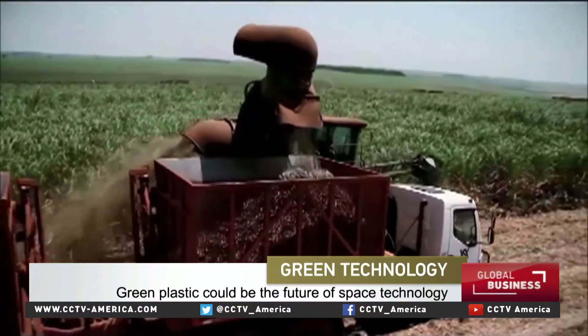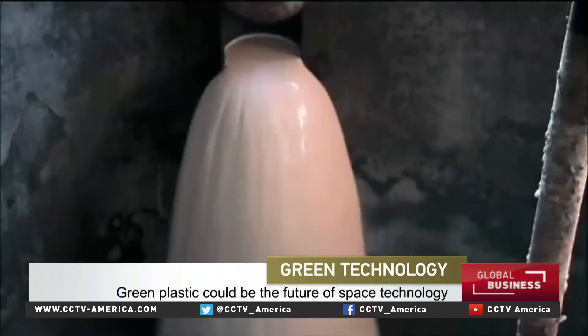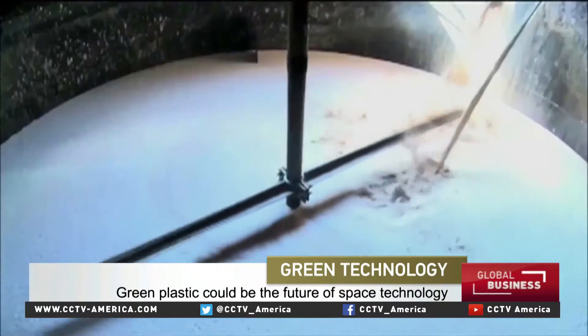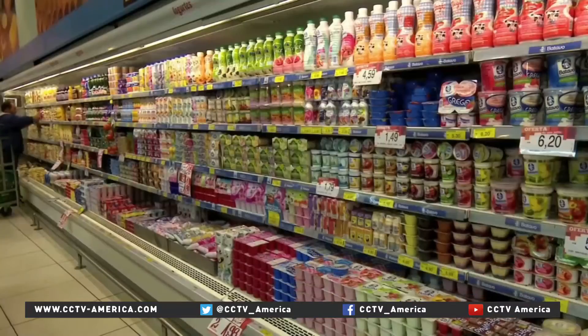Brazil is a well-known producer of ethanol from sugarcane to replace fossil fuels in cars. But now it's getting attention for using the crop to make another product usually made from oil: plastic.